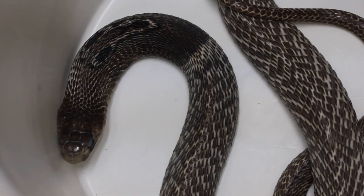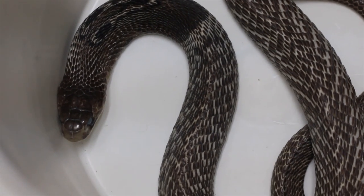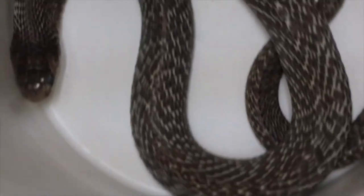I hope you enjoyed learning about the Indian Cobra, one of the coolest cobra species on Earth, in my opinion.